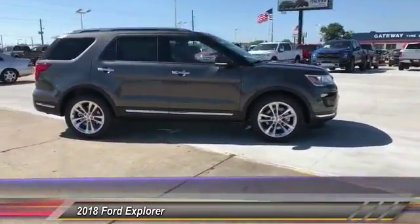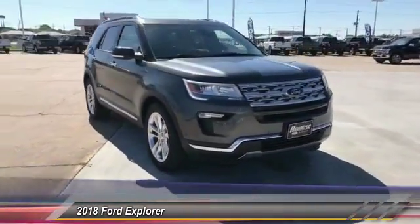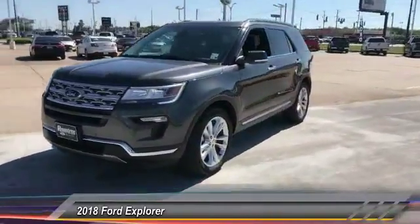Here are some of this vehicle's great options. Front license plate bracket. A vehicle like this doesn't come along every day. Come in and get it before someone else does.